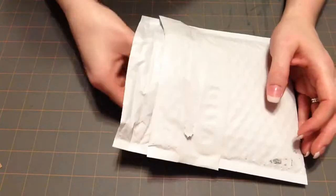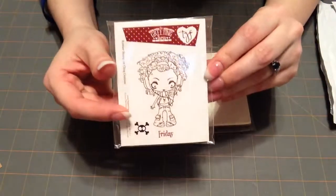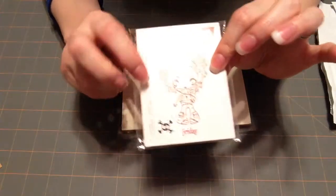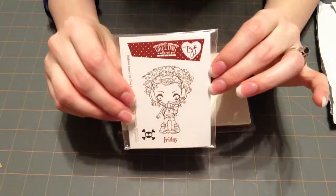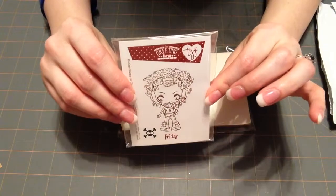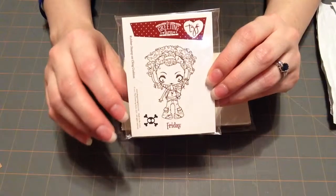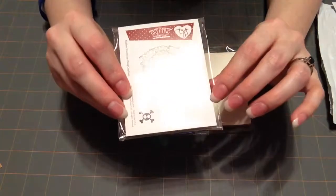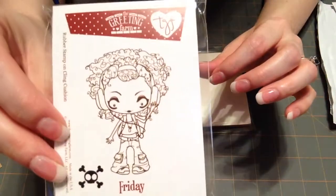So here's what I got. This is part of their Creeper Crew line and this is Friday. I got her because of the curly hair. Marie did a little color tutorial on curly hair not too long ago and I was telling her that I've always been leery and scared to do curly hair, and she said you just need to go for it. So I bought this stamp because of her curly hair and I'm going to try her out.